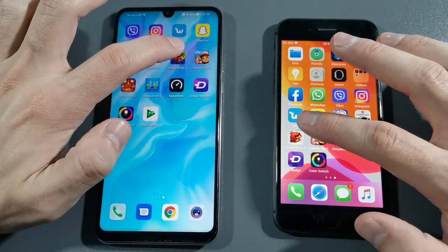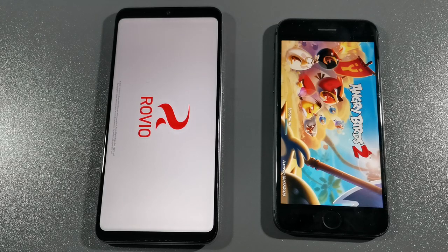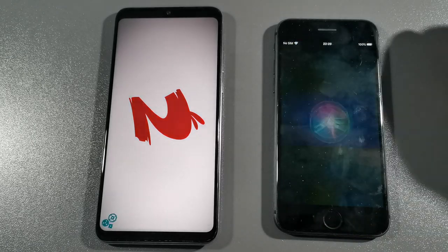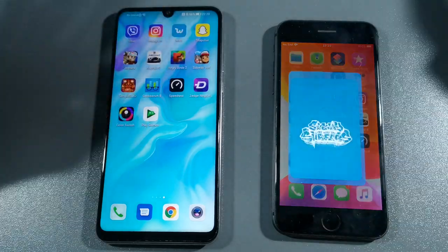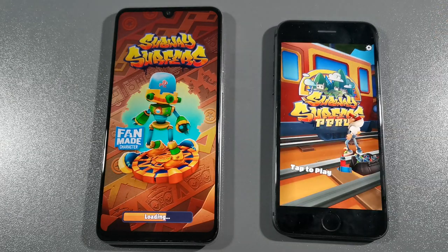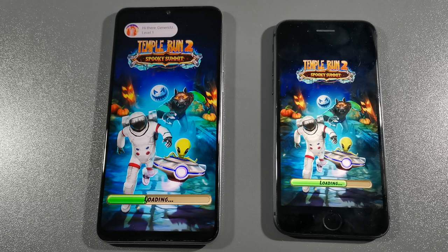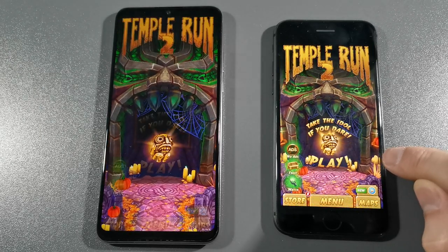Let's keep going — we have Angry Birds 2. This is the real speed of iPhone 8, this is the fast device, not something like what we saw with Asphalt 9. Let's go back to the home screen and start with Subway Surfers. P30 Lite is ahead by around 2 seconds, not much of a difference. Around one second difference — not a big difference.